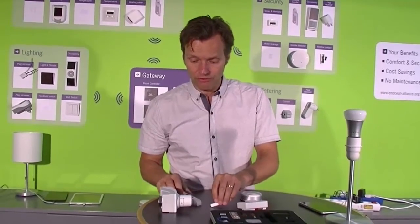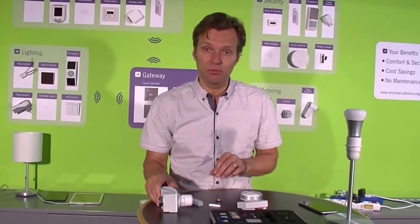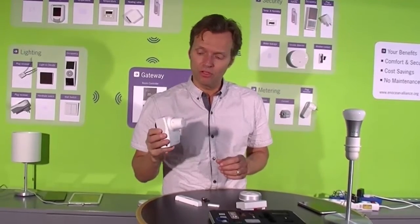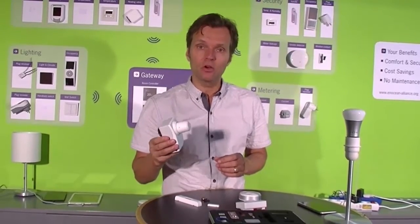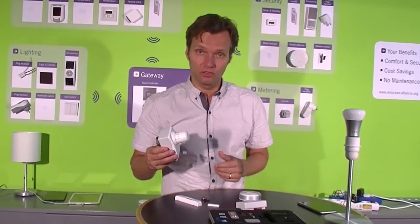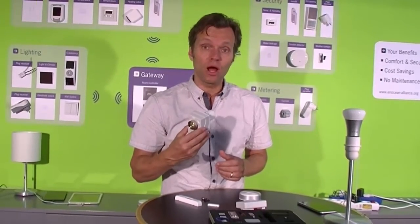Another alternative that we use is temperature, like in this heating valve. This Enocean-enabled heating valve uses the temperature differences in its own radiator to adjust the temperature based on the control system it's connected to. Also, no wires, no batteries.